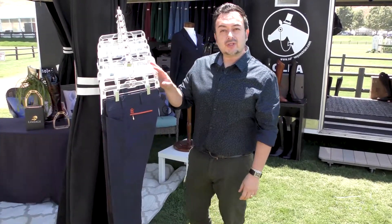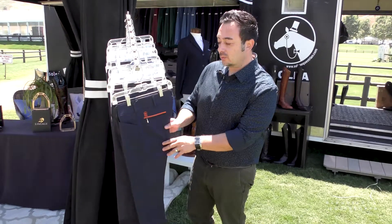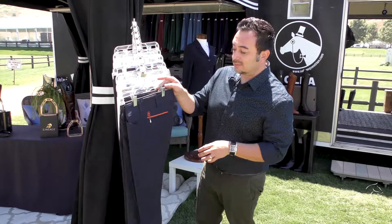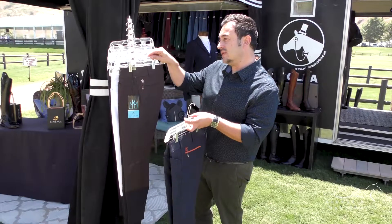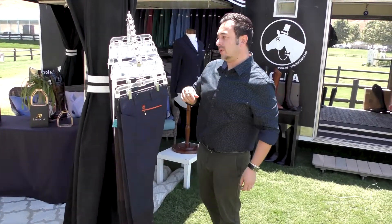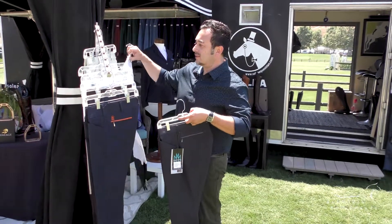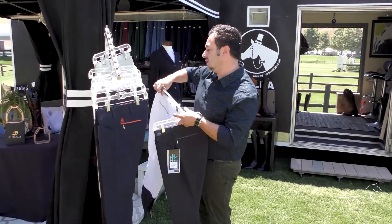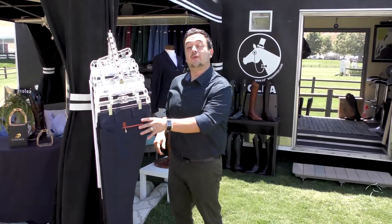The next line I'd like to introduce is Mastermind Equestrian, makers of beautiful britches. They use shoulder fabric, which is some of the best in the industry. They offer a full women's line in many different colors — this particular season in a white and a sand as well. We're also excited to introduce here at Blenheim the men's line, which comes in a navy, a white, and a tan. Coming up next season, we will be introducing the black label line, which will be exclusive here with exclusive colors from Mastermind. So we're looking forward to that.